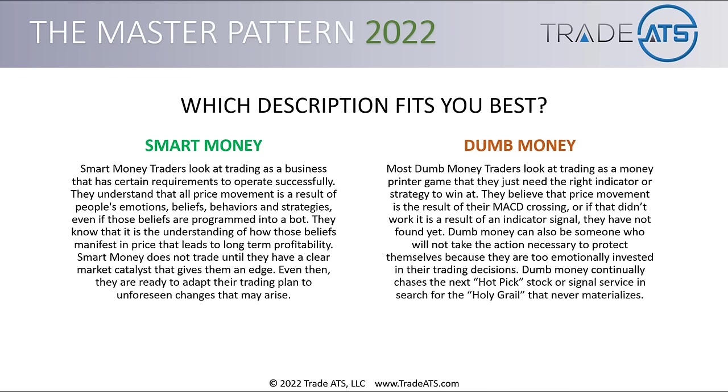Now let's look at the description of dumb money. Most dumb money traders look at trading as a money printer game that they just need the right indicator or strategy to win at. They believe that price movement is a result of their MACD crossing, or some indicator signal they've not found yet. Dumb money can also be someone who will not take the action necessary to protect themselves because they are too emotionally invested. Dumb money continually chases the next hot pick, stock, or signal service in search for the holy grail that never materializes.